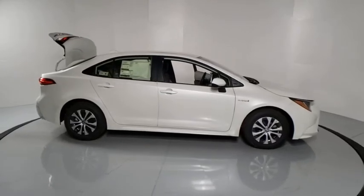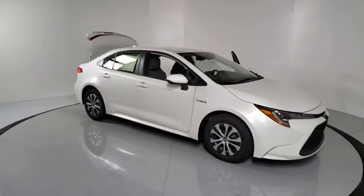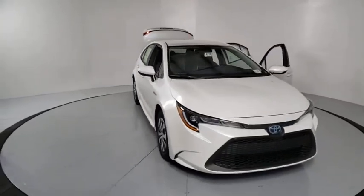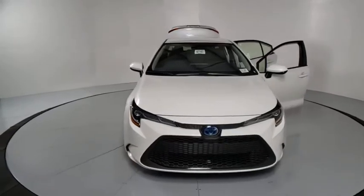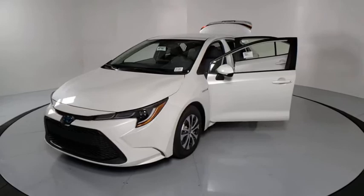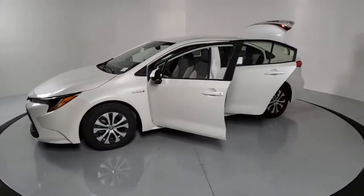Come test drive the 2021/2020 Toyota Corolla Hybrid. The Toyota Corolla Hybrid provides exactly what you're looking for in a functional yet efficient vehicle. An abundance of new technology features, a stylish exterior design, and an extremely quiet ride will provide a relaxing driving experience.